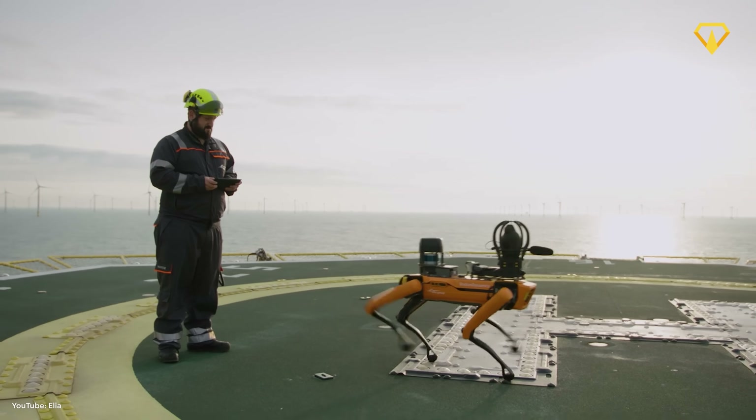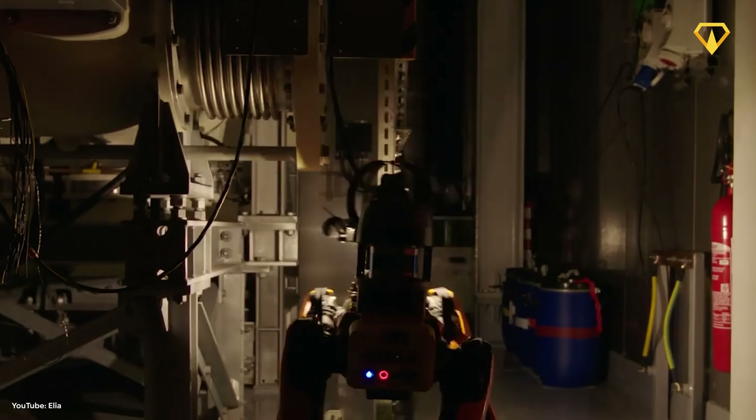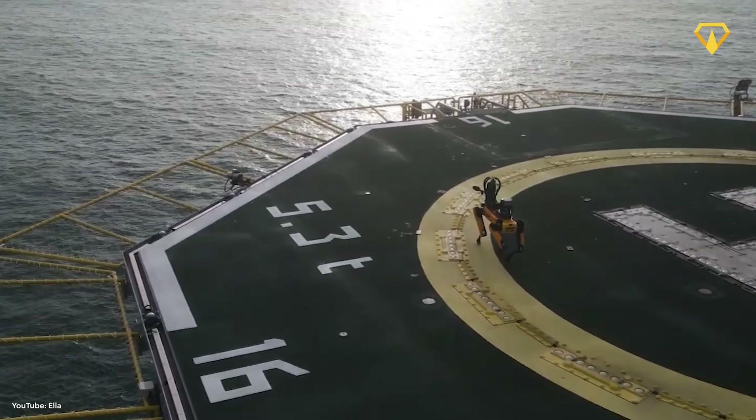The robot dogs have already been tested on offshore platforms to see how they cope with wind and waves. Once on the island, they will inspect facilities and send images back to the mainland. A man-made island populated with robot dogs — kinda sounds like a Pixar movie.